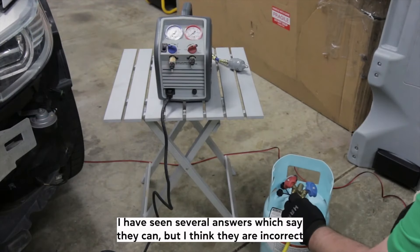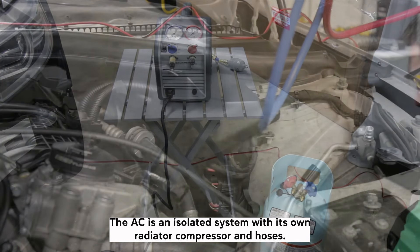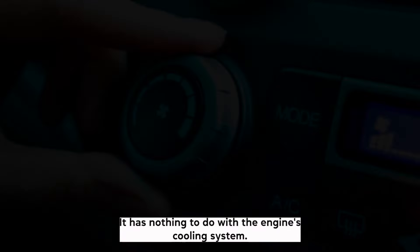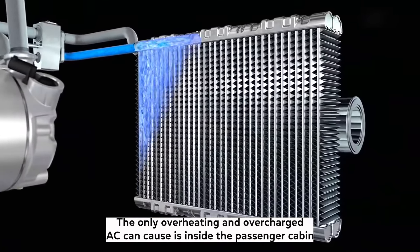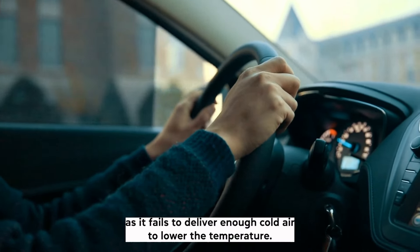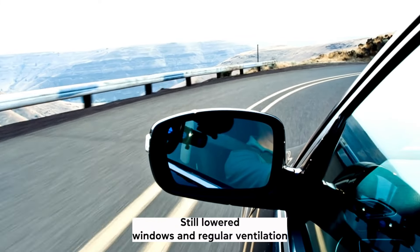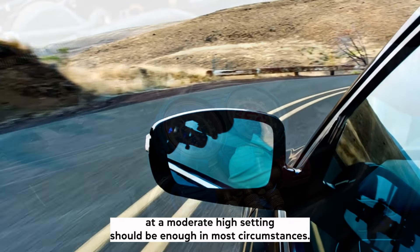Can overcharging the AC cause overheating? I have seen several answers which say it can, but I think they are incorrect. The AC is an isolated system with its own radiator, compressor, and hoses — it has nothing to do with the engine's cooling system. The only overheating an overcharged AC can cause is inside the passenger cabin, as it fails to deliver enough cold air to lower the temperature. Lowered windows and regular ventilation at a moderate-high setting should be enough in most circumstances.